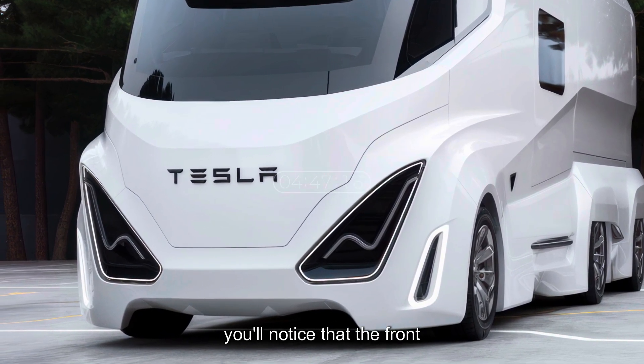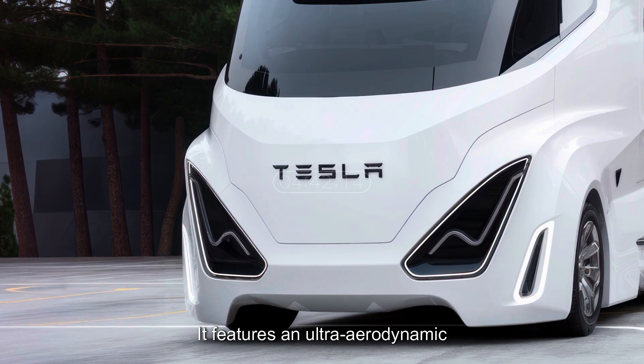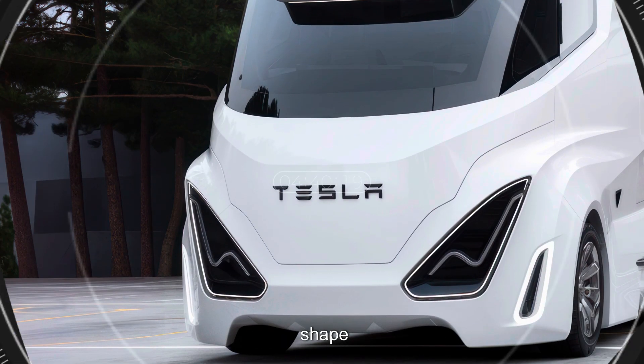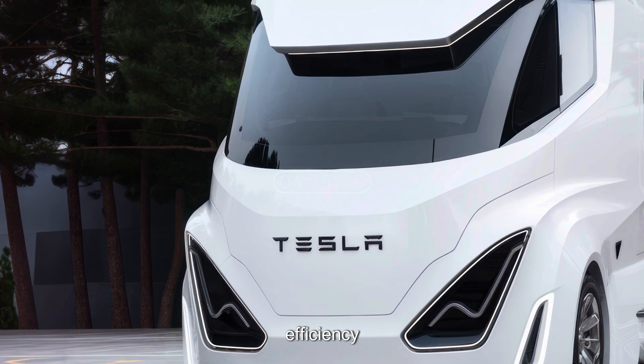Right away, you'll notice that the front of the 2026 Tesla Motorhome is unlike anything on the road. It features an ultra-aerodynamic shape inspired by Tesla's Cybertruck and Semi, reducing drag and maximizing efficiency.